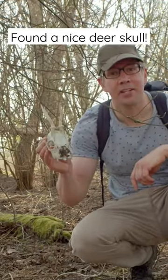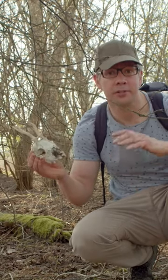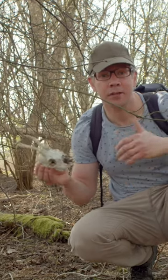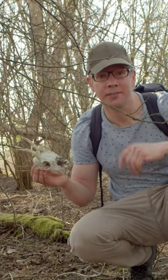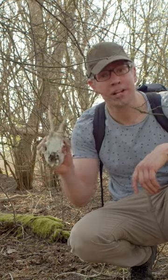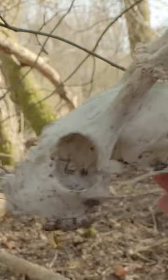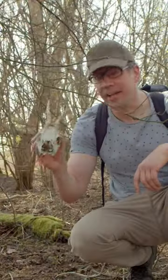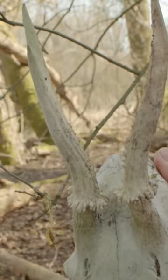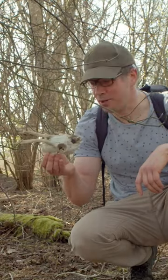Look what I just found — a nice skull of a roe deer. We have thousands of roe deer in this forest and they're actually being actively hunted. We also have a lot of foxes which prey on these roe deer. This is a beautiful specimen; usually I don't find skulls this beautiful. It no longer has the lower jaw, but it still has the antlers and the rest of the skull is pretty much intact. It's always nice to come across a beautiful find like this.